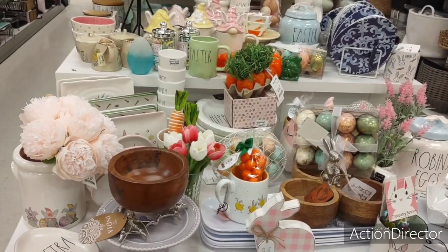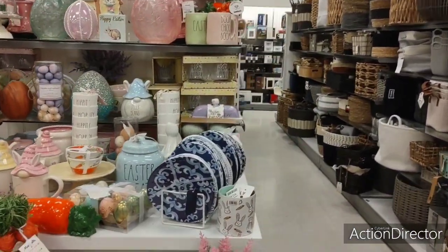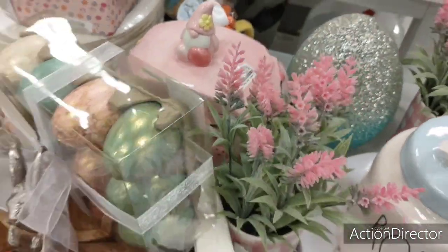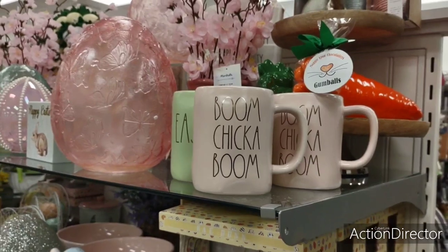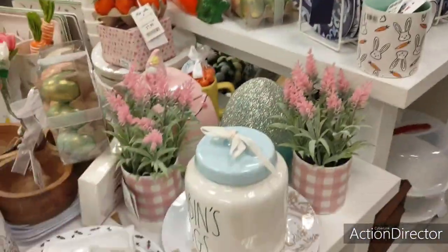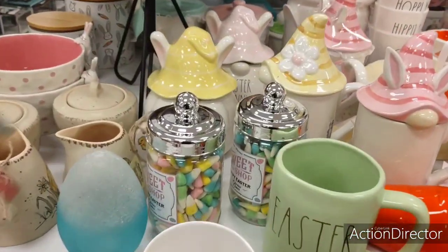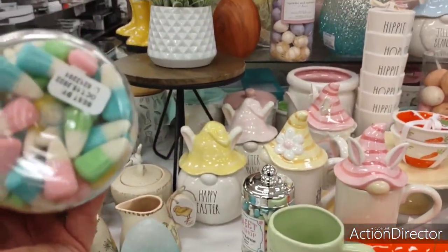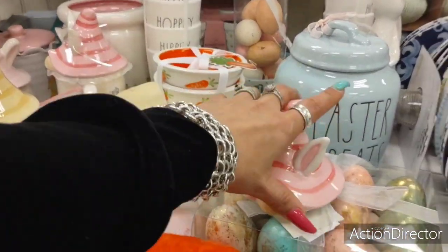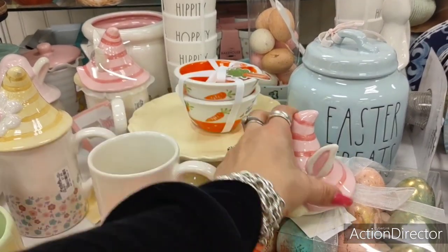I'm going to show you how cool this whole display looks — do you guys see all this Rae Dunn? I don't know if they flooded the market or what, but I mean there's another container. There's my camper — if you still want it, check Marshalls. Just mugs everywhere by Rae Dunn. During Halloween, fall, and Christmas you couldn't find it — it was a fight to get anything. Look at all this cuteness — I like these pastel candy corns, just the cutest little things. $4.99 — I don't like the price. These mugs are cute — $7.99.